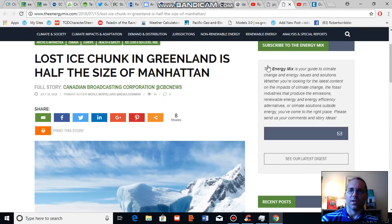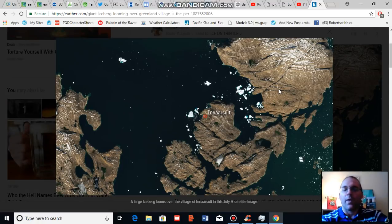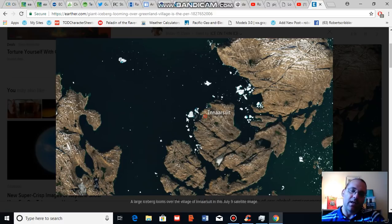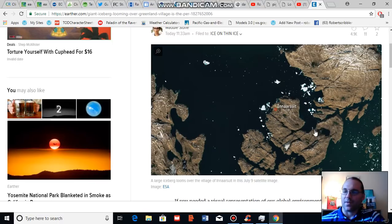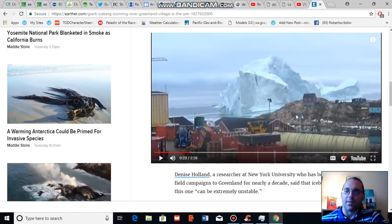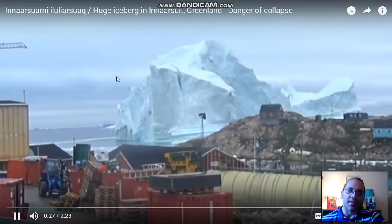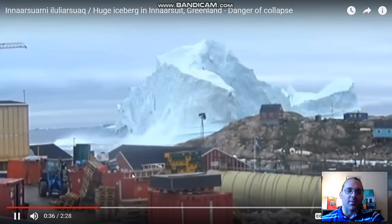I'm going to show you another set of images. This is a satellite image of Inarsuit, where a very large iceberg which calved off of one of these glaciers has grounded on the ocean bottom and is now threatening Inarsuit with tidal waves if the iceberg collapses in a catastrophic fashion. Already we've seen some calving events from this iceberg that have produced large waves. Here is another video in which a large chunk of ice broke off from this iceberg and sent large waves moving in toward Inarsuit — the waves were not large enough to cause any damage but were quite impressive.